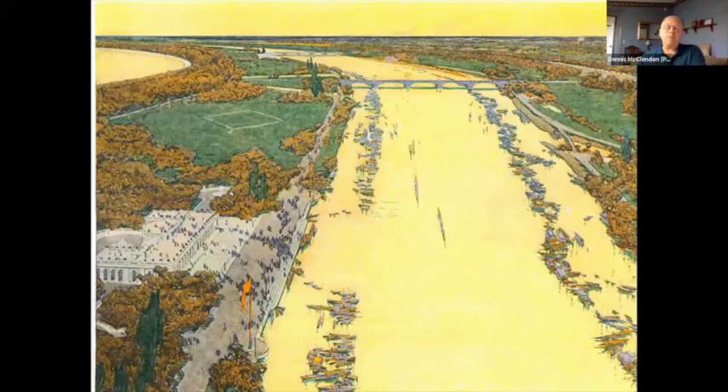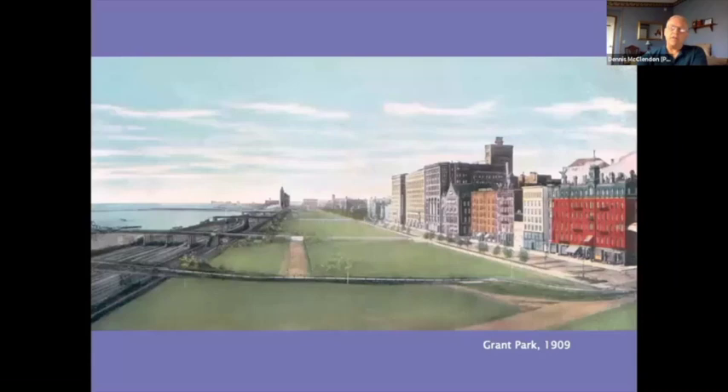Daniel Burnham, who had been the director of works for the fair, started quietly talking with people about building offshore islands to create a quiet lagoon safe for small boats and new recreational ground along the lakefront. He didn't make much progress with city leaders until he returned from work elsewhere, came back in 1907, and began work on the Plan of Chicago.